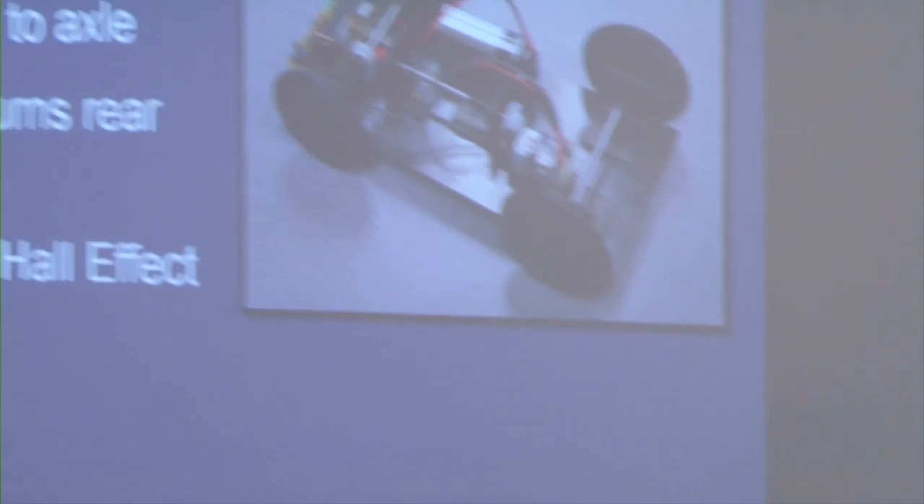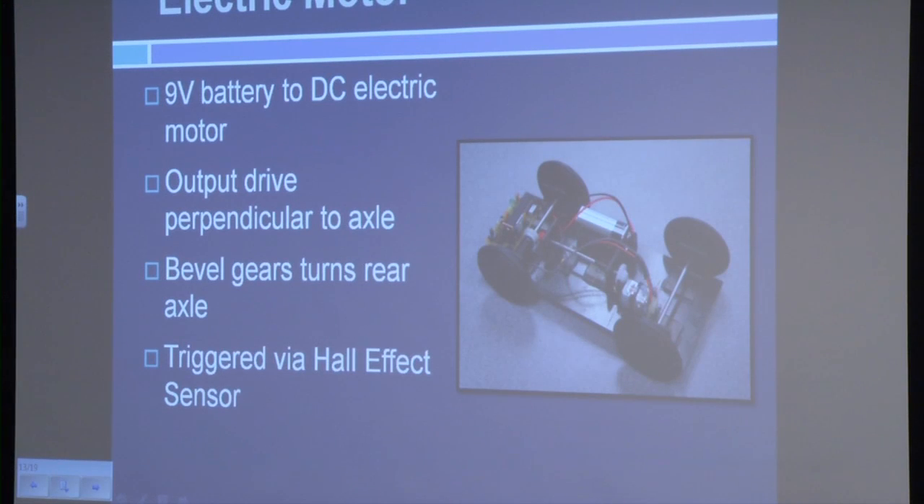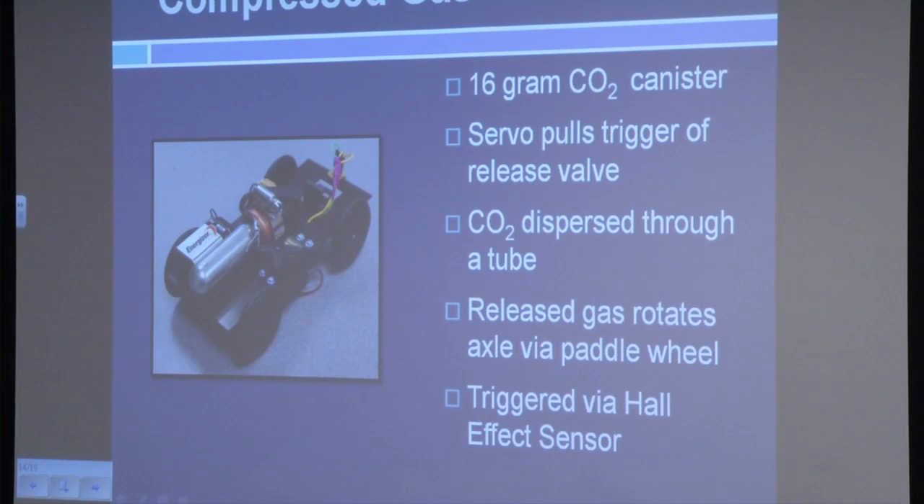Our third vehicle is the electric car. A bar magnet on the preceding vehicle triggers the Hall-Effect sensor on the electric car. Upon initiation, voltage is sent to the DC electric motor from a nine-volt battery, turning an output drive shaft. The output shaft rotates perpendicular to the rear axle and parallel to the central drive shaft. A set of bevel gears transfers rotational energy from the drive shaft to the rear wheels, propelling the vehicle forward. A microprocessor acts as a timing device to allow the vehicle to travel its three meters and then shut off, initiating the subsequent vehicle.